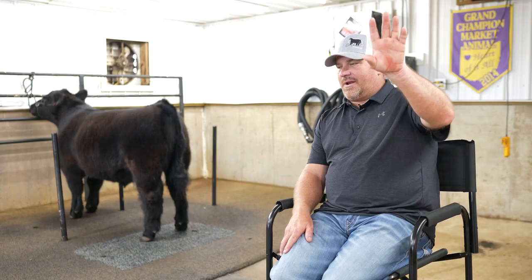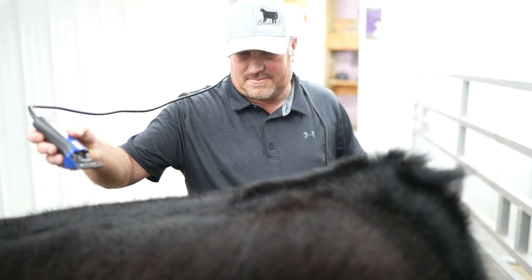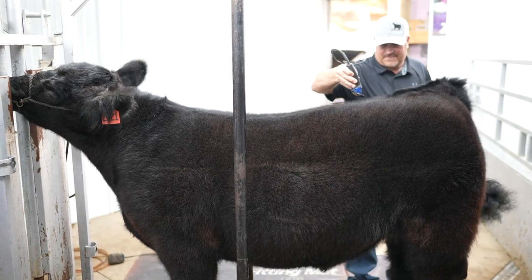I'll never forget — I started out at my father-in-law's, he's got a great big shade tree with a little corral and a chute attached to it, and I would wash and blow them and clip them all in the same chute. So I can't believe I didn't get electrocuted.